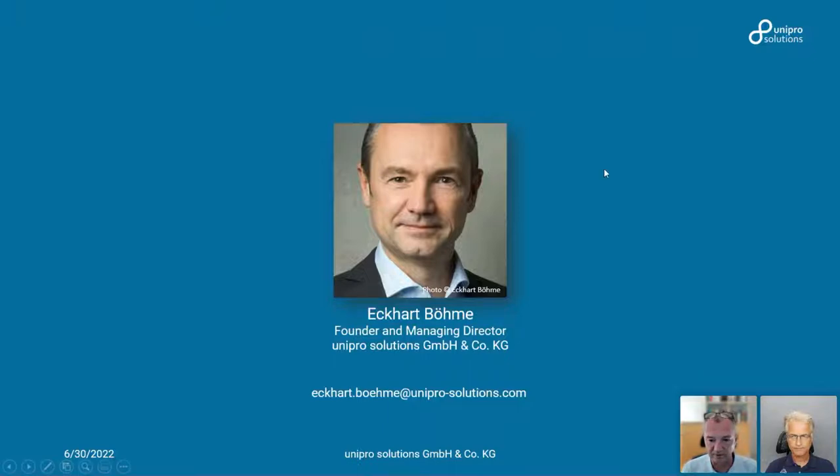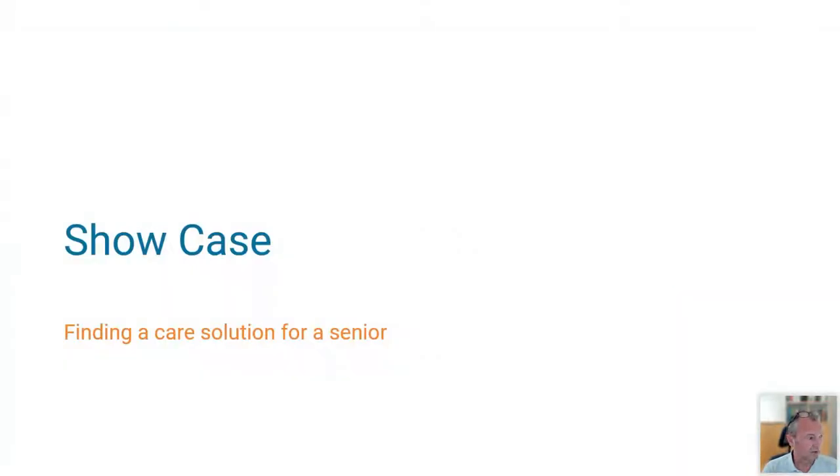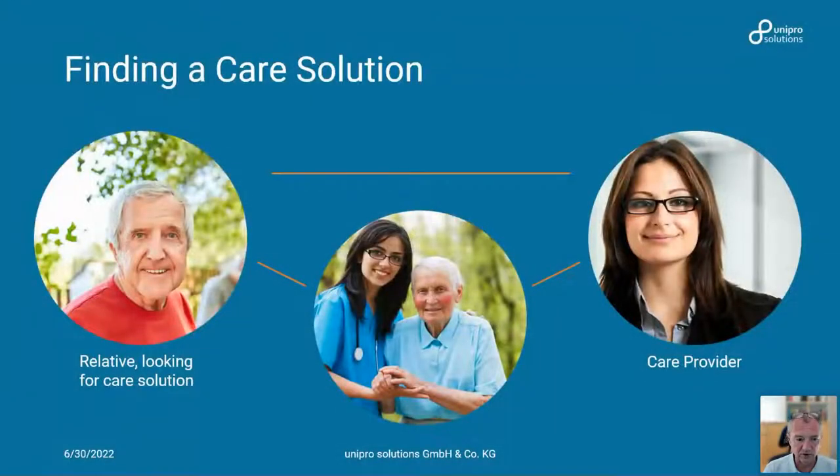A little bit about myself — Miko introduced me already. Three years ago I started to develop a tool called the Wheel of Progress, which served as a foundation for creating a whole process — a methodology on how to create a customer-centric strategy. I did this with a partner at the time, Peter Rochel. Both of us use the tool extensively in our work with clients because it really helps to evaluate and structure customer interviews and then use the data. This showcase is about finding a care solution for a senior.